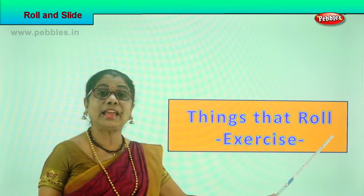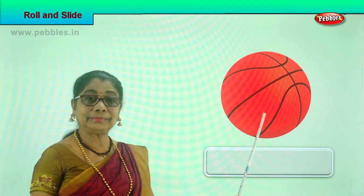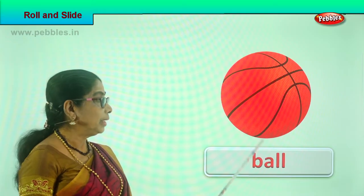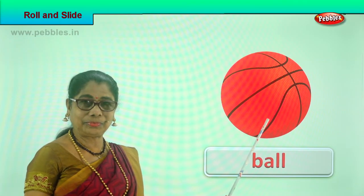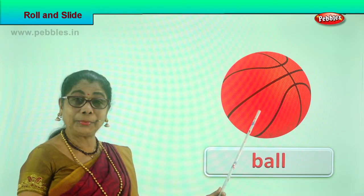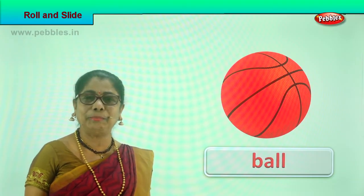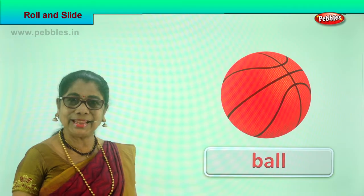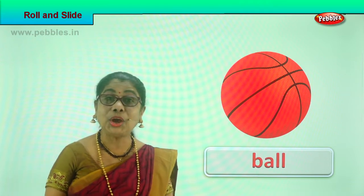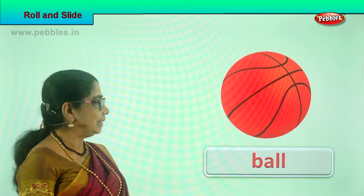Look here — what is this? A ball, yes, a football! A big ball. Can it roll? Yes, a football can roll. You can tap it, roll it. If you put it on a sliding board it will roll down. If you put it on an uneven ground, it can also roll. This is a ball — it can roll!